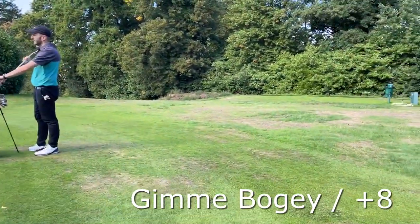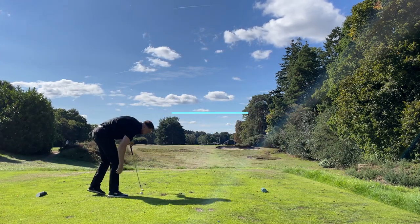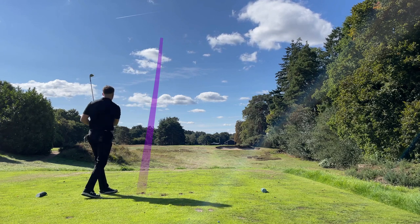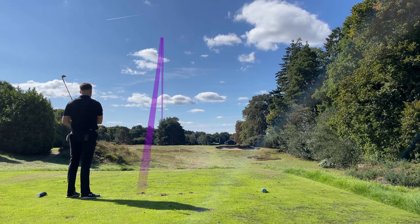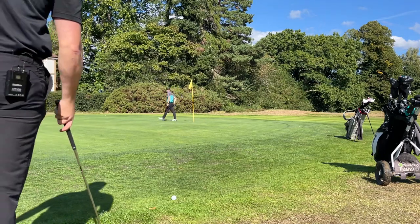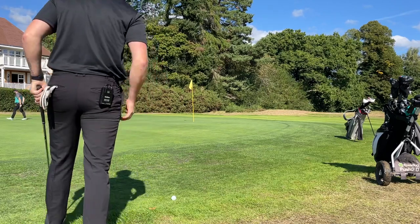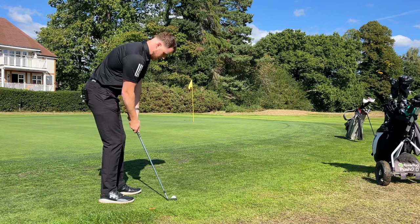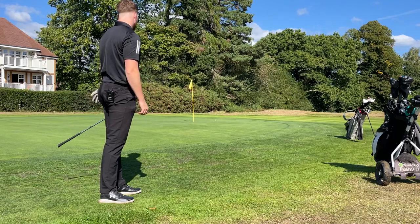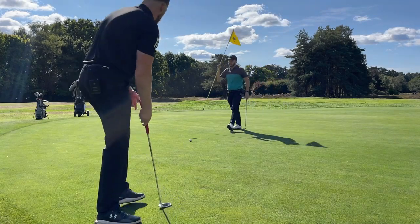Nice par three now, 120 to the pin, going to play 52. Why is it going left? I think that's still on the green weirdly. Standard procedure - bump and run with a 52, seems to be working well today. A little bit of right to left so I'm going to aim a couple feet out to the right and let it roll down. A bit too much - well, it was working.